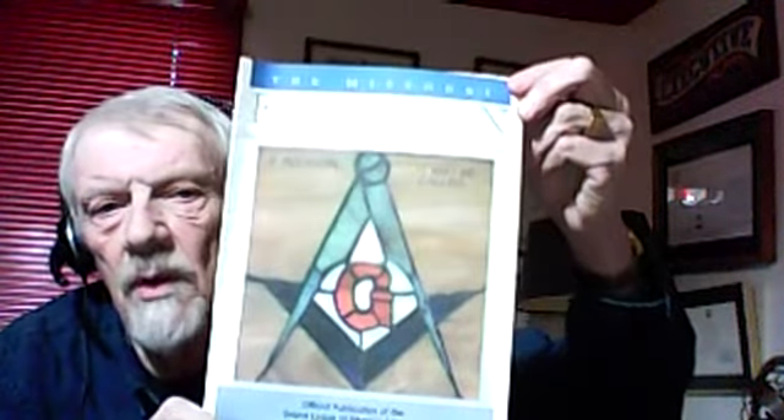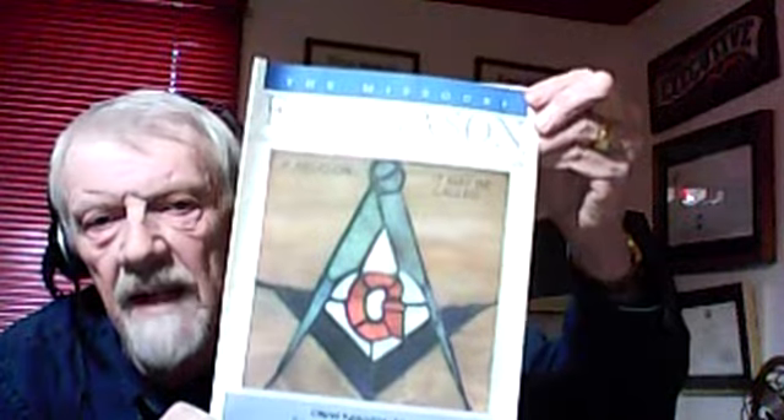The only other unique thing about this piece is that for a decade I edited the Missouri Freemason magazine, and I liked the artwork so much that shortly after Carolyn gave it to me, I used it for the cover of the magazine.